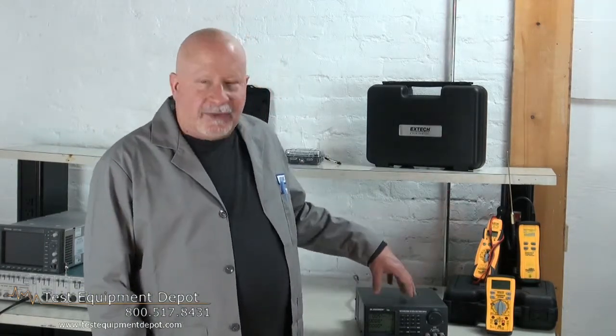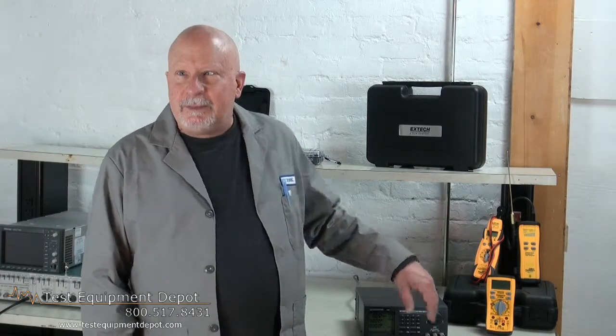Hi, everyone. I am York with Test Equipment Depot. I am the service department manager here and I use a lot of these. This is the B&K Precision 1698 DC switching programmable power supply.